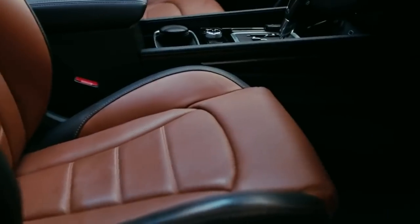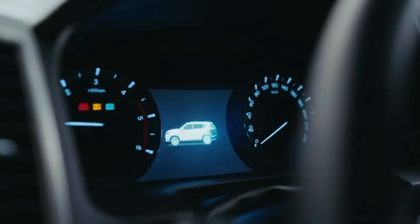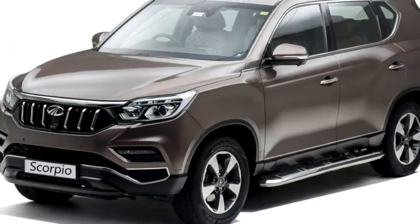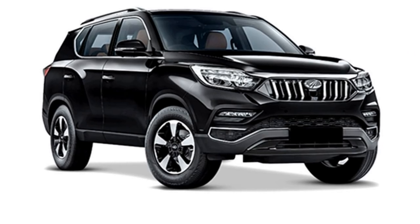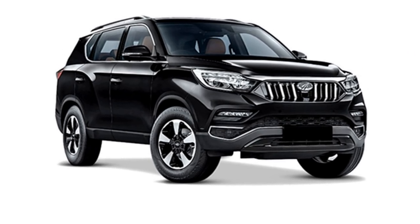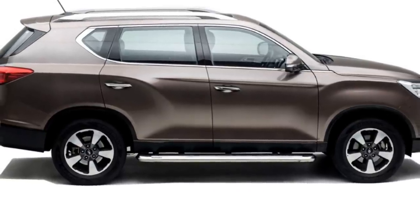The new generation of Scorpio will be bigger, wider, smarter and more premium than the outgoing model. The new generation Mahindra Scorpio will continue to be based on a ladder-on-frame chassis. After launch, the new Scorpio will have to compete against Volkswagen Tiguan, Tata Harrier, Nissan Kicks and Hyundai Creta.